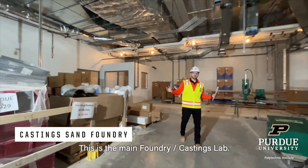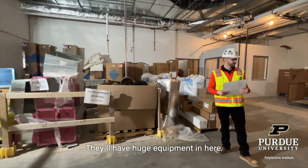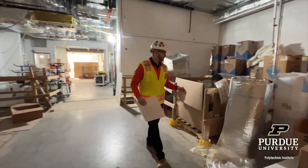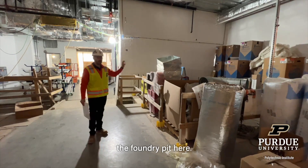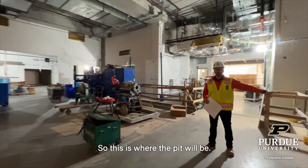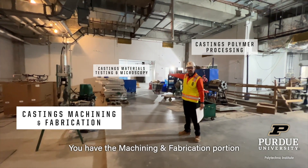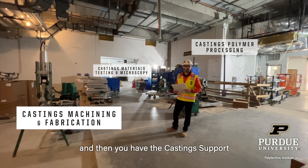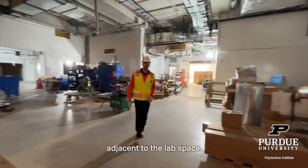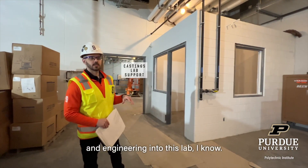This is the main foundry castings lab. We'll have huge equipment in here — you can see how open this space is with an industrial feel. We'll have the foundry pit here, and the trench goes behind. You have the keying and fabrication portion of the castings lab, and then the casting support for the actual lab. It's amazing for the lab space — they put a lot of time into this lab.